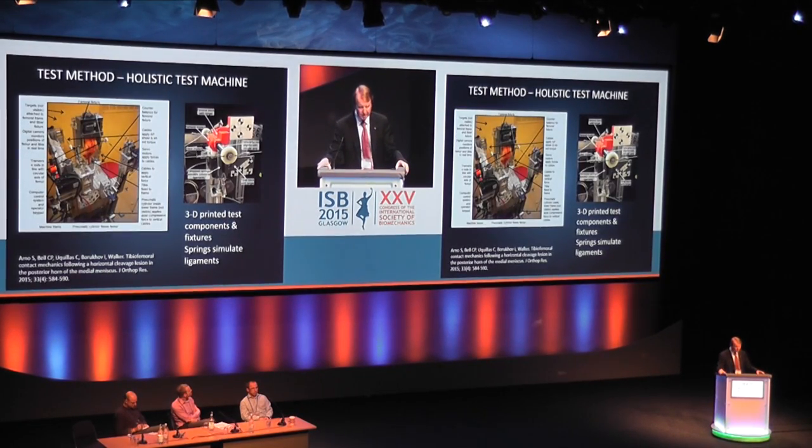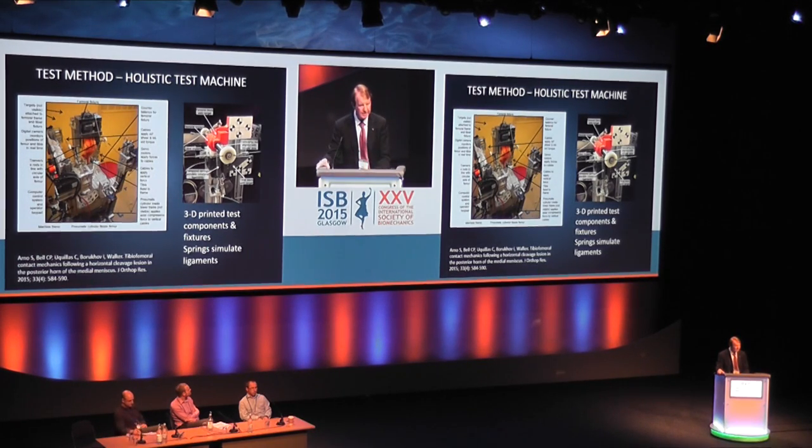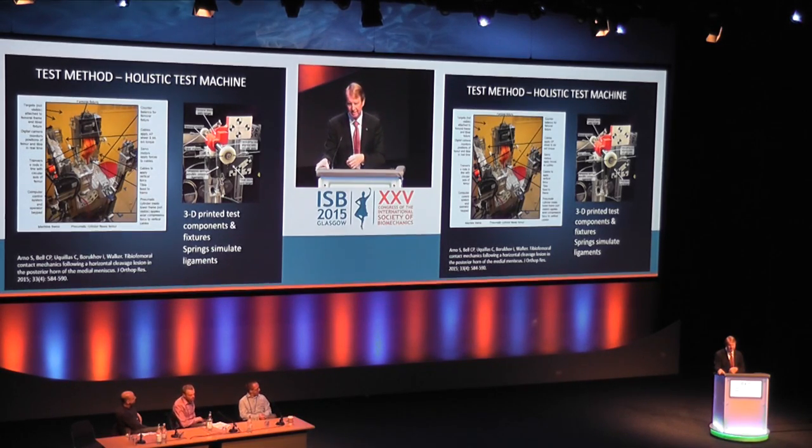So we built a test machine that does all those things in sequence — flexing and extending while applying all the forces. When we're designing these we 3D print them — those red things in the middle of the right-hand side — to simulate collateral ligaments using springs. Similarly, if we want to reproduce the cruciate ligaments it's much more pleasant to do testing with springs than with cadavers, as everybody who has tested with cadavers realizes how messy it is.